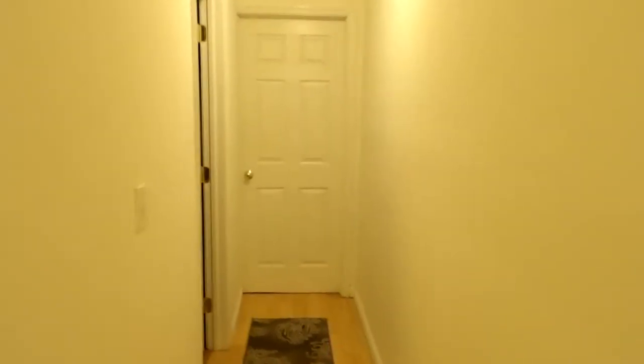Hard to see this first bedroom, you're just gonna have to check it out in person. Each bedroom has double closets with mirrors on them, which is nice.